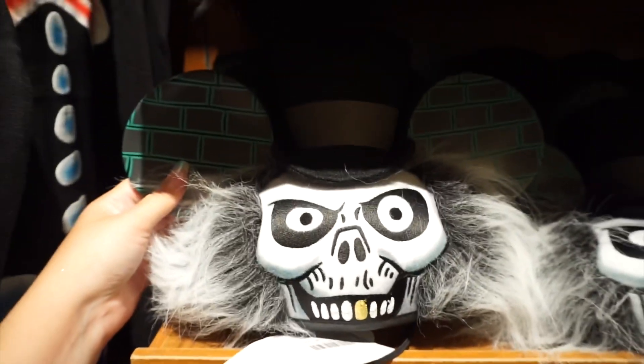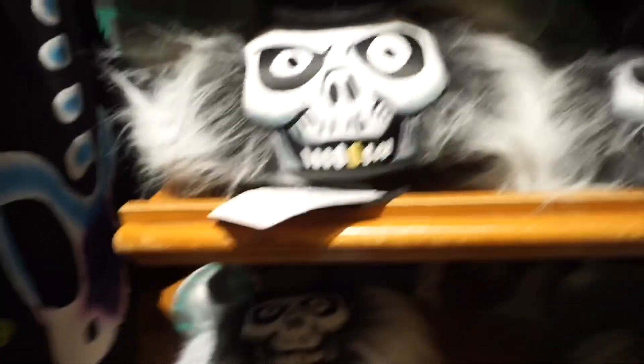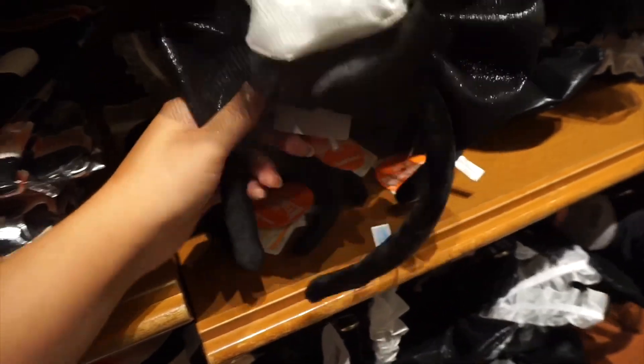I think they have these in the States. They're really really cool. This is cute, I like that. I think actually I'm going to get this — I like it a lot.